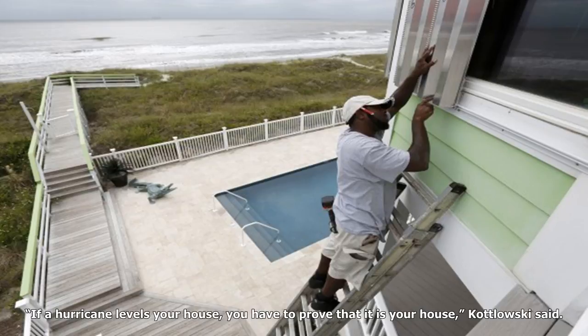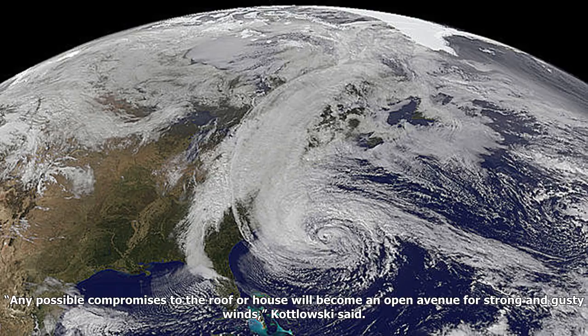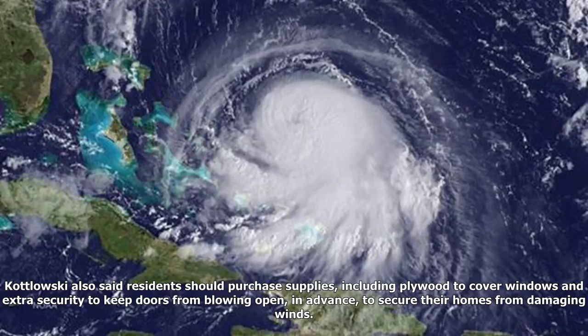5. Protect your home. Residents and tenants should inspect their homes to confirm that there is no existing damage that a hurricane could worsen. Any issues with the overall structure should be repaired, including loose shingles or damaged roofs. Any compromises to the roof or house will become an open avenue for strong and gusty winds, Kudlowski said. Residents with yards should also make a list of anything on the ground outside that could get tossed into the air and become debris during high winds. Kudlowski also said residents should purchase supplies including plywood to cover windows and extra security to keep doors from blowing open, in advance, to secure their homes from damaging winds.